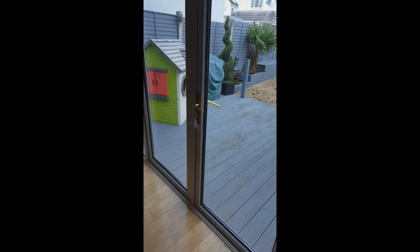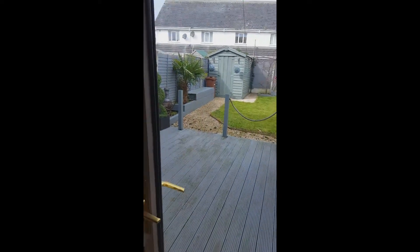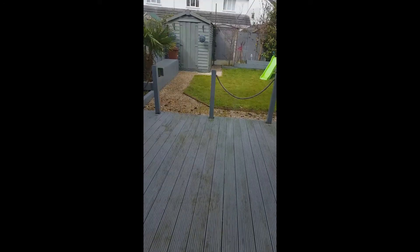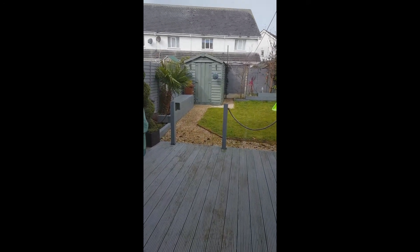We have lovely French doors to a nice garden area which is fully decked, and it also has a lawn area and a barn and shed.